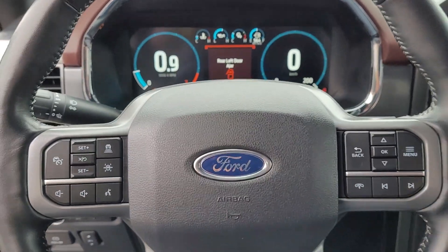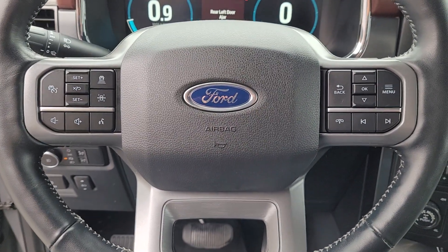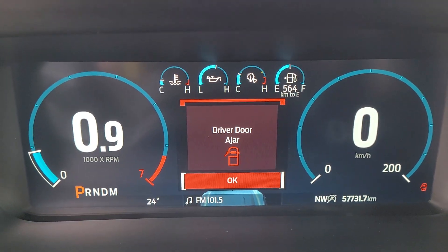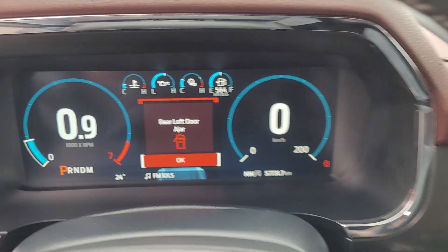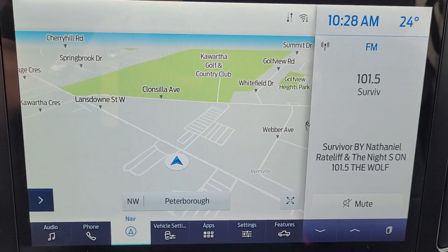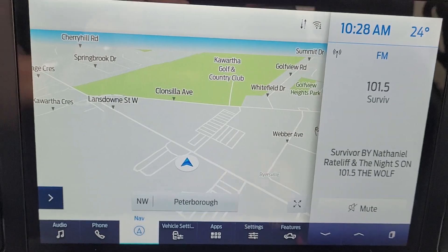It does have a heated steering wheel. Adaptive cruise control, lane keep, lane center. The Lariat has a digital display that's all configurable for you. They also have the huge 12-inch screen, and this one does have the navigation system as well.